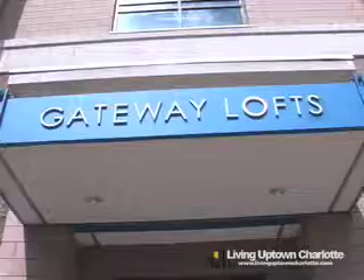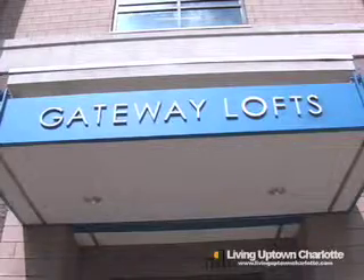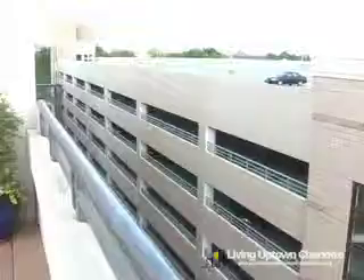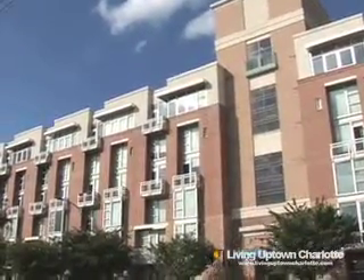The complex is located at 710 West Strait Street in the 4th Ward. It is connected to a parking deck, has 8 floors, and a total of 52 units ranging from 800 to 1,100 square feet.